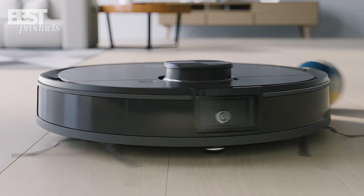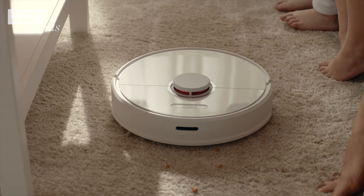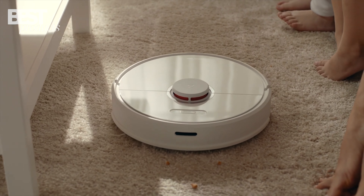If you're looking for the best robot vacuum to take care of your cleaning needs in 2023, you're in luck! In this video, we'll be exploring the top 5 robot vacuums that have set the bar high this year.